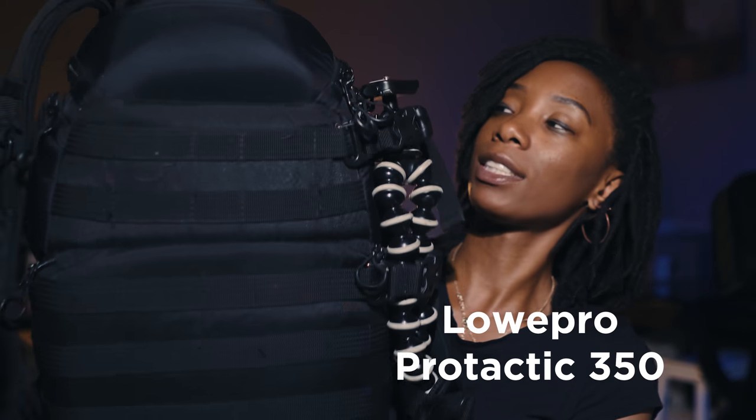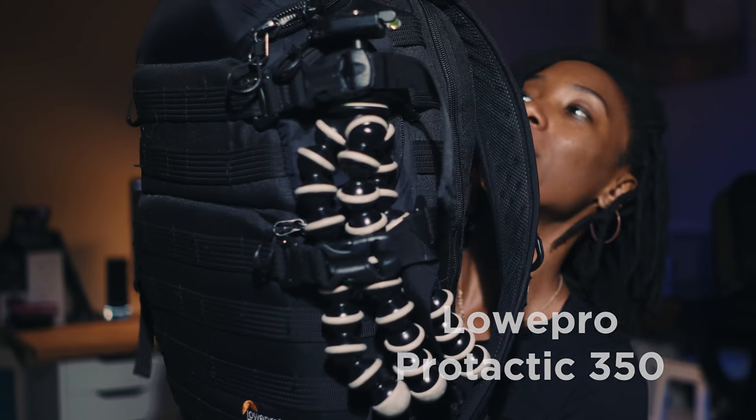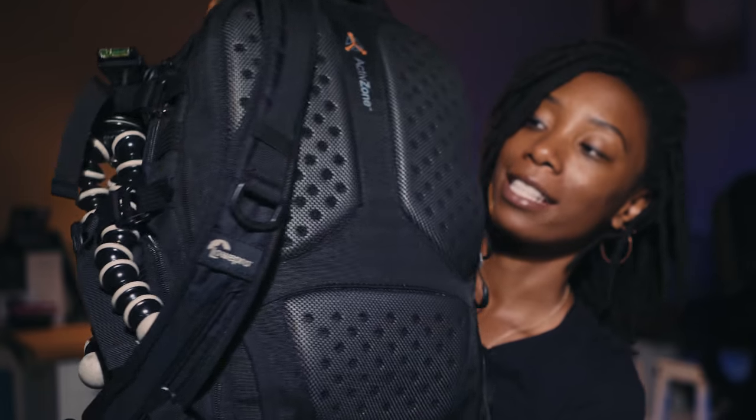To start off, I want to talk about the bag. I really love this bag — I have the LowePro Tactic 350. It's super stylish, super sleek, just all black, and on the back it has foam padding which I love because I'm super small and the back support is amazing. I go hiking a lot and travel a lot, and this bag is very durable and gives great support.